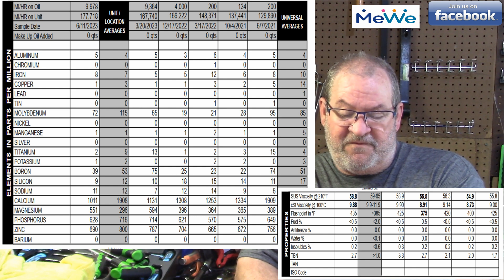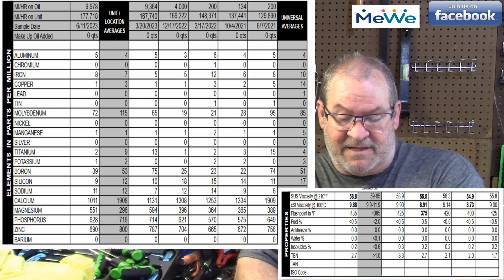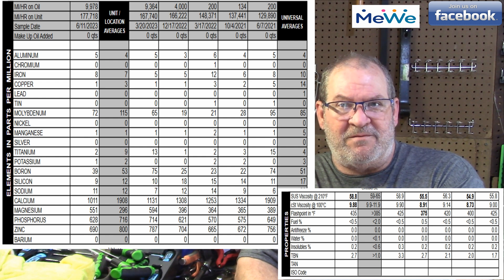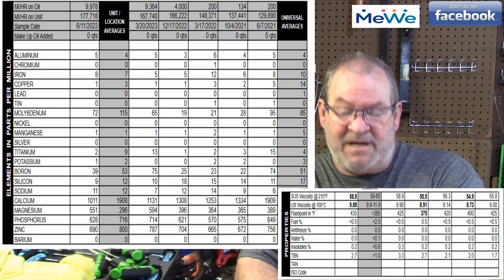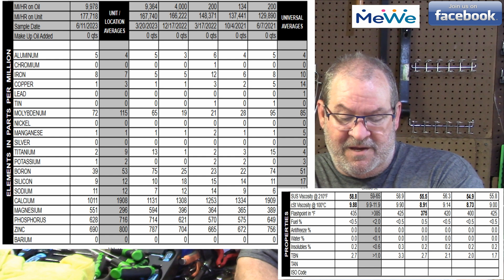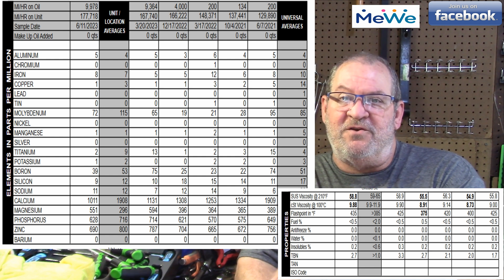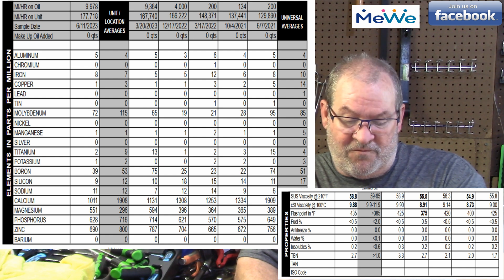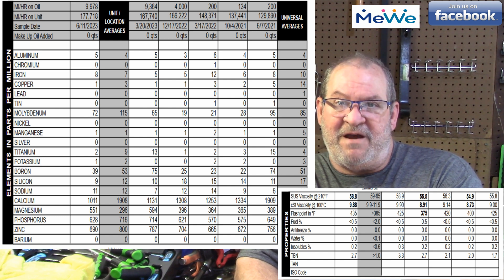Viscosity jumped up to 57.3 cSt and 9.44 cSt — that's because we're using heavier oil. The flashpoint remained at 335°F, only 5 degrees higher than last time. Fuel was still at 2.5% — this was before I took it into Ford. I still had fuel dilution, though it was going down. My TBN went way up to 4.7, which is far better than the 5W-30s were doing.